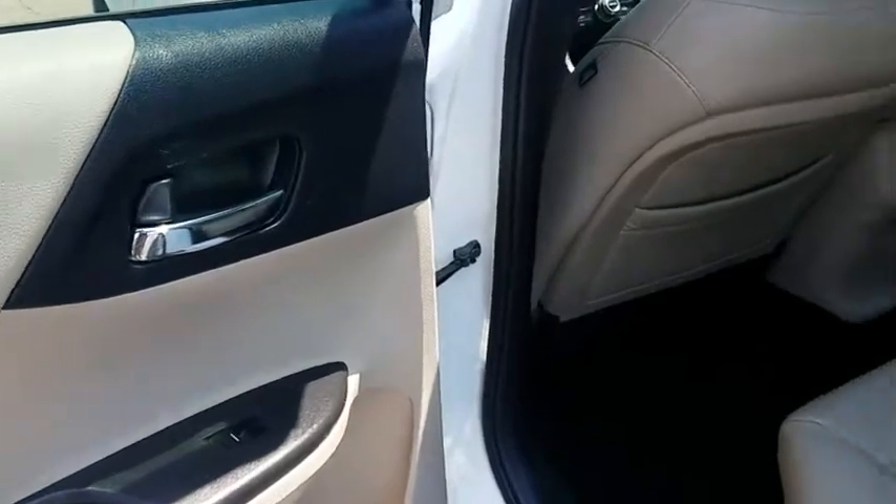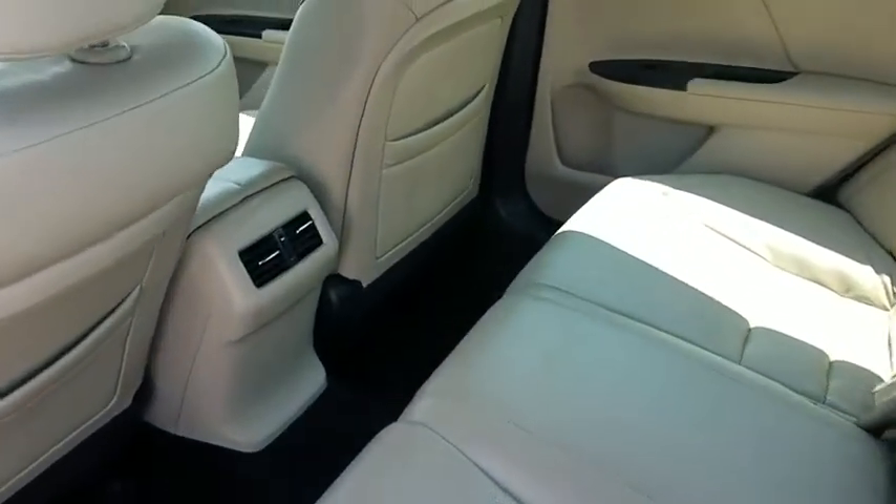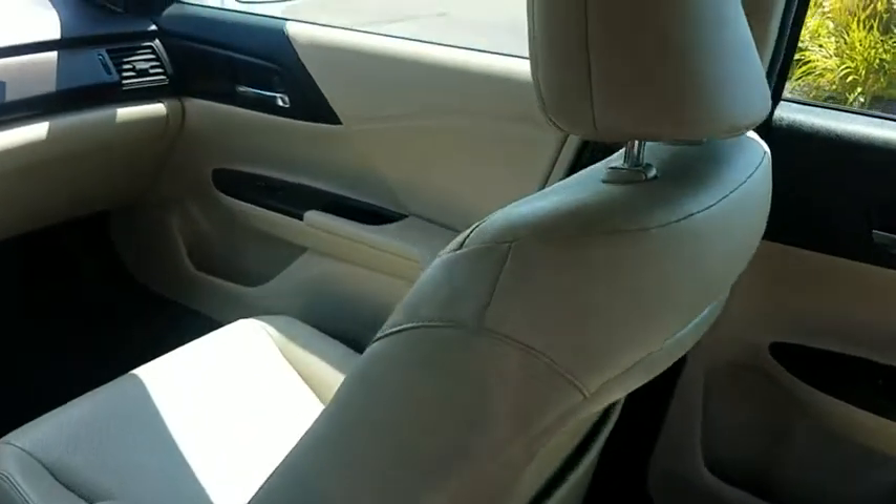Compass, brake assist, overhead console. Searching for a dependable vehicle that looks great, too? You found it, so stop in today.